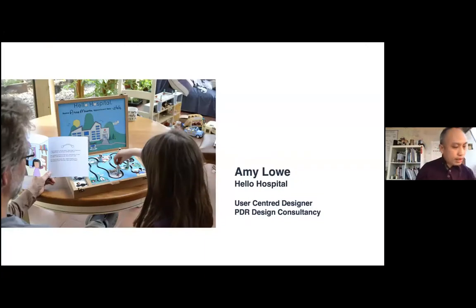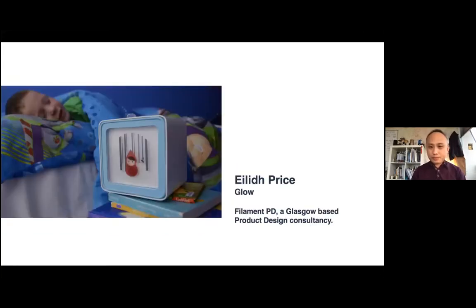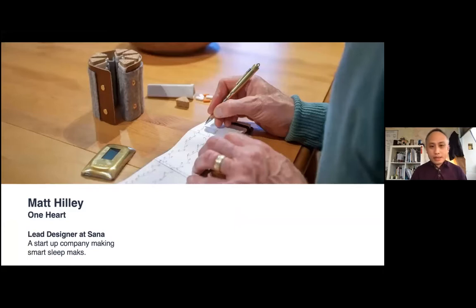Amy Lowe's fourth-year project is an interactive storyboard called Hello Hospital, which helps children and parents learn about each stage of a hospital visit prior to admission. She is now working as a user researcher and designer with PBR. Another student, Alif, whose project was a device that protects diabetic children from the dangers of nocturnal hypos by monitoring blood sugar levels, is now with Filament PD, a design consultancy in Glasgow. Matt Healy, who designed a collection of objects to help monitor heart conditions, is now a lead designer at Sana, making smart sleep masks in San Francisco.